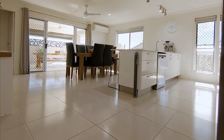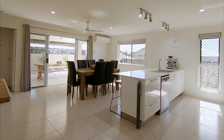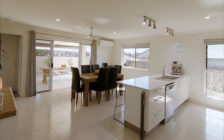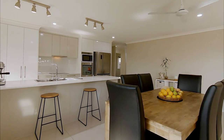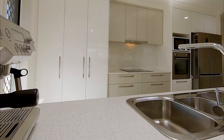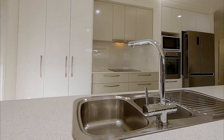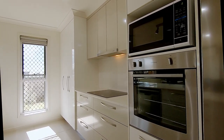This home dedicates itself to entertainment with the stylish modern kitchen forming the heart of this home, with quality finishes like those beautiful stone bench tops, soft close cabinetry, that large pantry and loads of storage, plus high quality appliances which include an induction cooktop with range hood and a dishwasher.